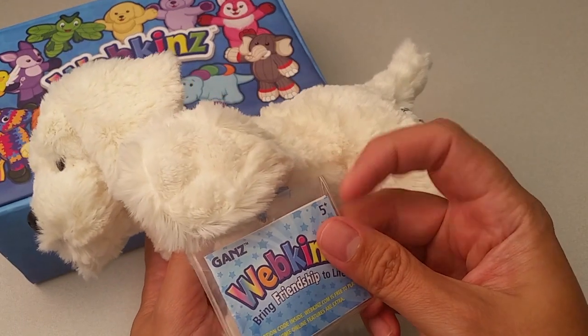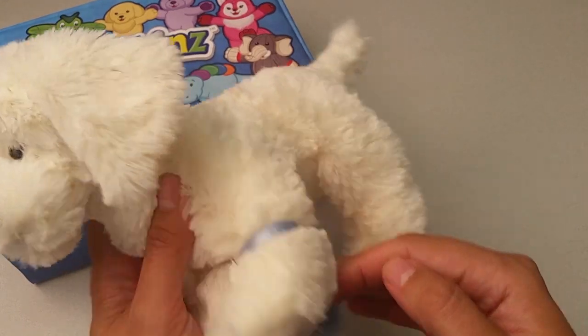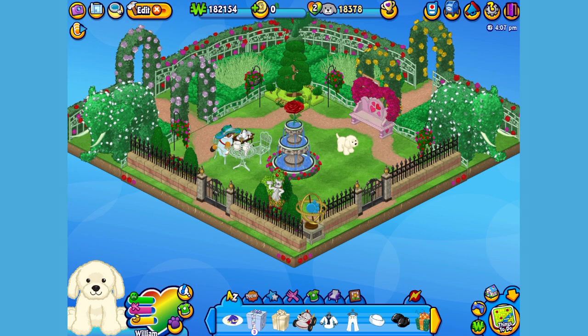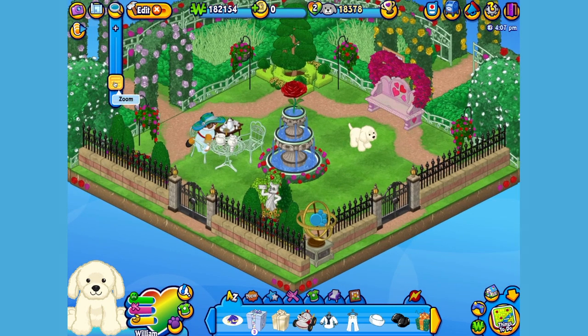Want to see what the English Cream Retriever looks like in Webkinz World? Let's go online and take a look. I've just adopted the English Cream Retriever onto my account — made him a boy, but make yours whatever you want — and I've named him William. Now let's go visit his room. Here's William, my English Cream Retriever in his room, which I've made into a beautiful English rose garden.